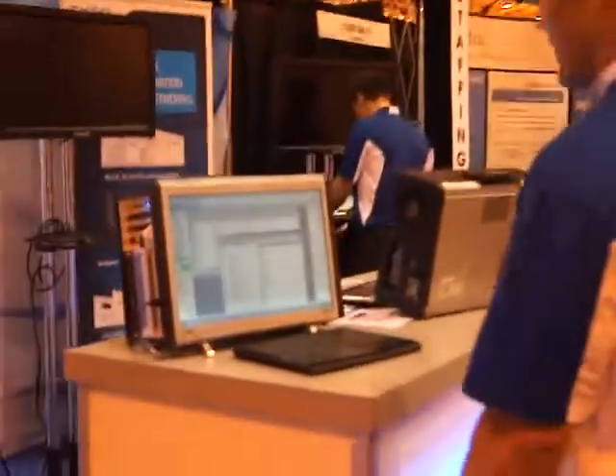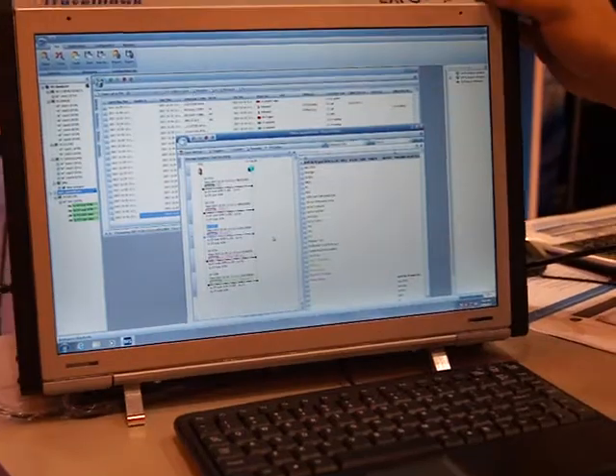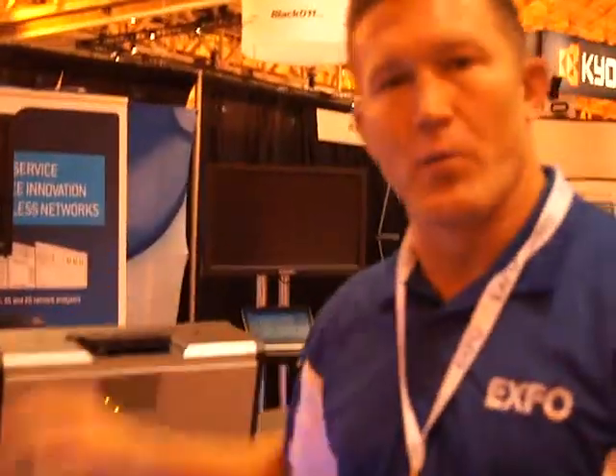Over here we've got for higher protocol, both LTE and legacy focused test equipment for monitoring, troubleshooting, optimization, and service assurance, as well as a more system-wide analysis tool for the same thing.